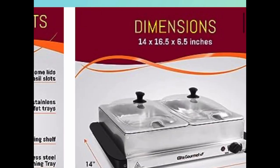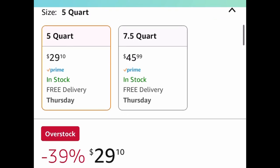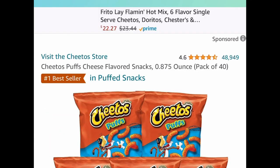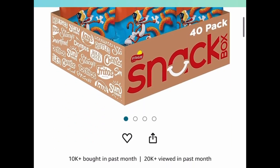Next one, here we have this Elite Gourmet 2.5-quart trays food warmer with temperature control. This one is great for parties — once again it's 2.5 quarts each tray — and it's price dropped down to $29.10.